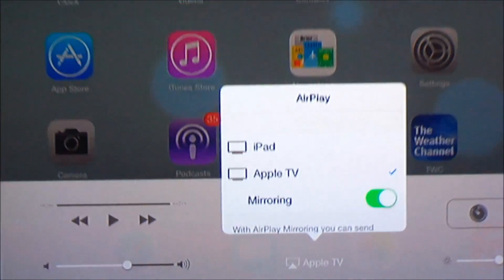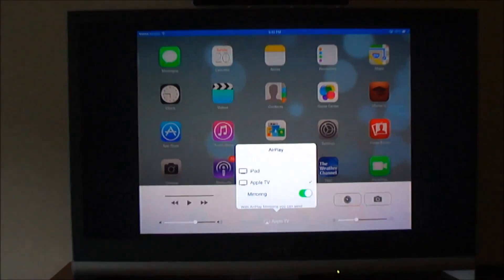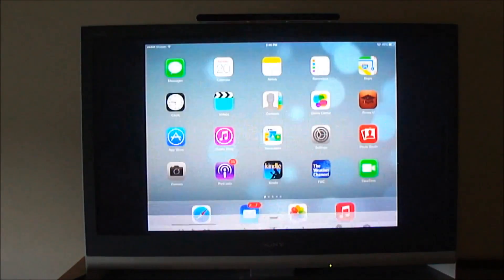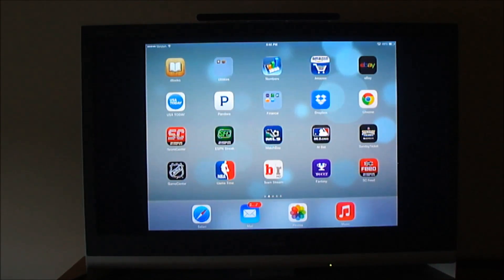Now this is actually showing my television screen. I'm going to back out, and you can see I can see my entire iPad screen on my television. I'm now controlling the iPad, and you can see it displayed on my high-definition television.